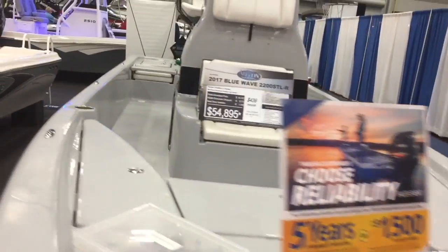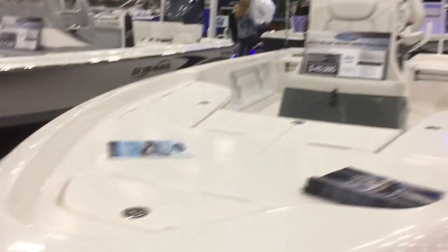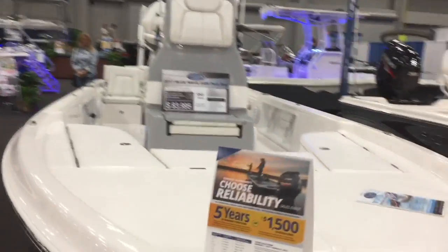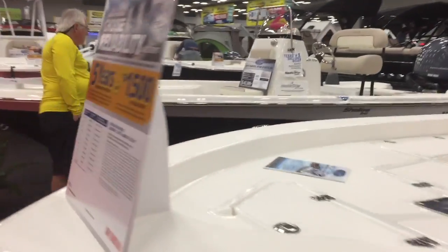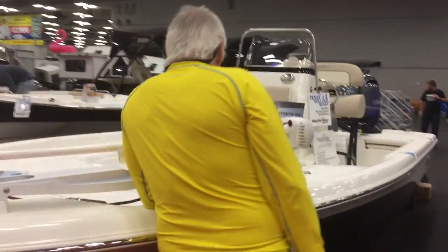Hi, this is Bill with Freedom Boat Club. We are about to enter the 2017 Austin Boat Show. Welcome to the 2017 Boat and RV Show in Austin, Texas. My name is Bill Marquart with Freedom Boat Club, and I'm going to be taking you through the show today. We're saving you on the admission to the boat show, as well as the hassle of driving downtown and the parking. The show is approximately 13 minutes or so to get through.